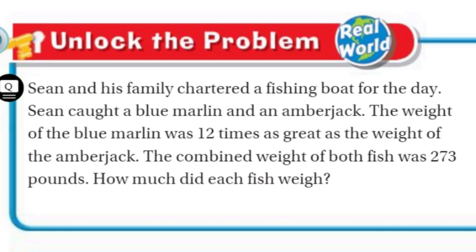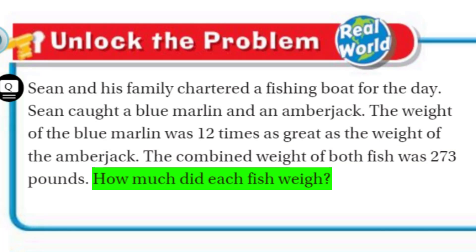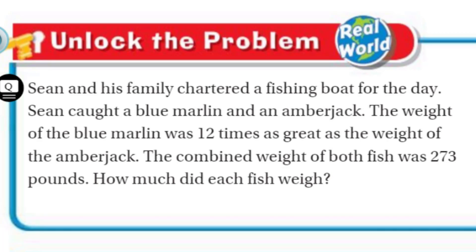So they're comparing those two fish. It says it's 12 times as great as the weight of the amberjack. I'm thinking if we were to use representations, we could just make a box to represent the one fish, the amberjack. And then 12 boxes would equal the blue marlin, because we're saying it's 12 times as much. If you're one box, then I'm 12 boxes. If the amberjack is one box and the blue marlin is 12 boxes, how many boxes do we have altogether? 12 plus 1 — yes, 13. So those 13 boxes are going to equal 273, because the problem says the combined weight of both fish was 273 pounds. Our job is to find how much each fish weighed.